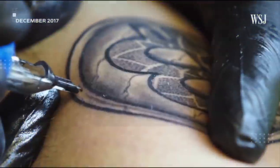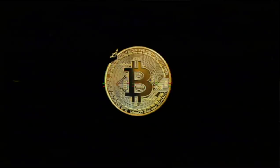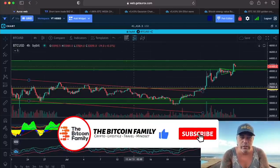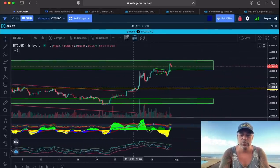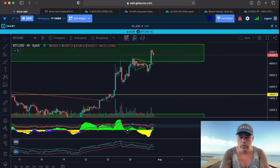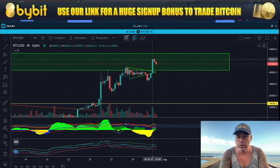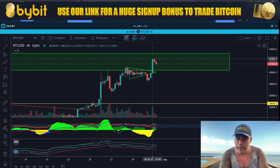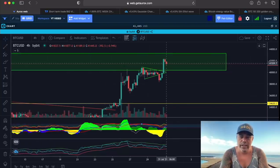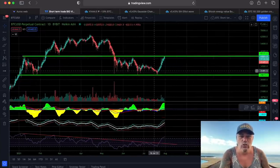Let's quickly jump into the charts. First up, we have the four-hour chart. I've been saying for days or weeks — we need to break that green box. Look what we just did: we went into that green box, and now we need to keep and stay in it. We are trying to break the 42k level, falling back a little bit on the four-hour chart to around 41,500, but we need to break that 42k level.